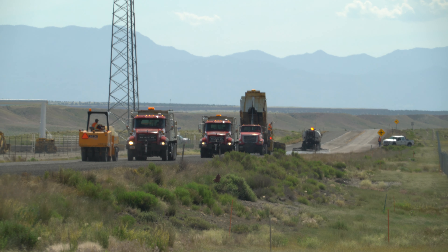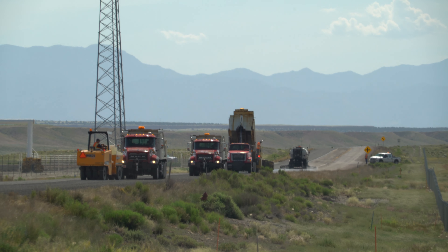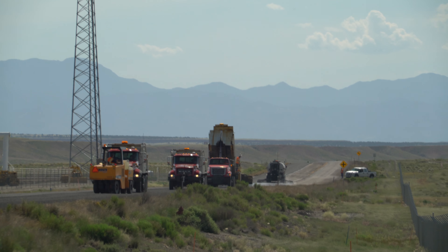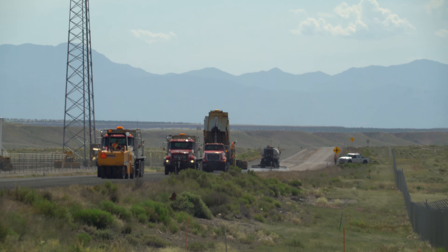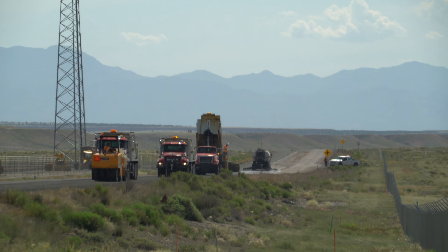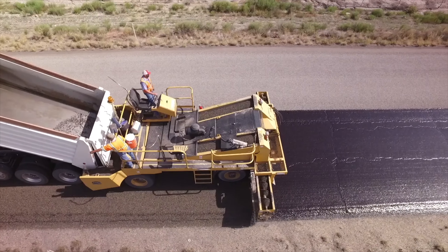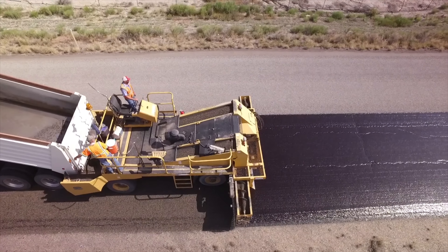The advantage of chip seal over slurry seal is, number one, cost, and number two, the protection of your road. With a slurry seal, you're not doing anything to rejuvenate your asphalt — you're basically just putting a thin micro-surface over the top that gives you a nice dark color. The downside is slurry seal doesn't have the longevity of chip seal.